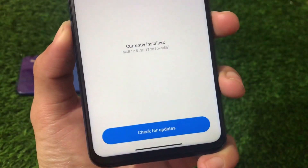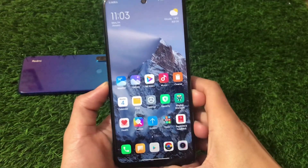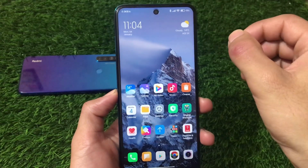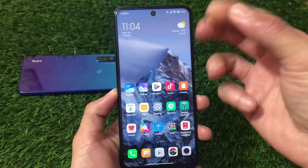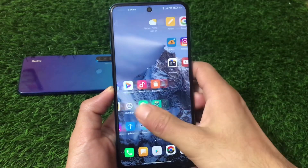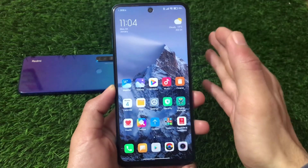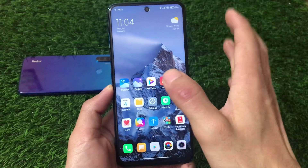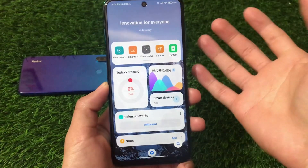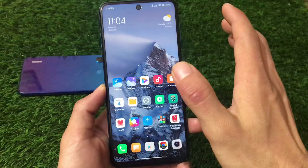This is MIUI 12.5 20.12.28 weekly version, a ported build available for Kurtana. It's a MinoTool build that could theoretically install on other devices, but those devices likely lack vendor compatibility. I'm going to share the installation process on the Redmi Note 9 Pro. The build is quite smooth and can be used as a daily driver if you want to experience MIUI 12.5 right now, even though it's a beta ported build and not officially available for this device.